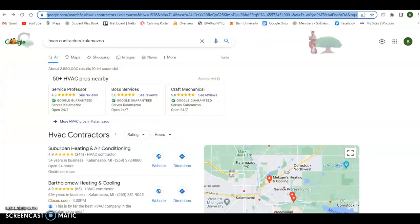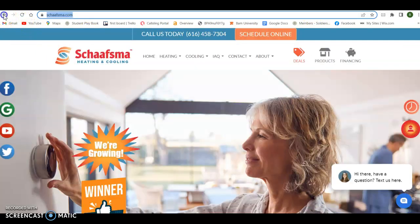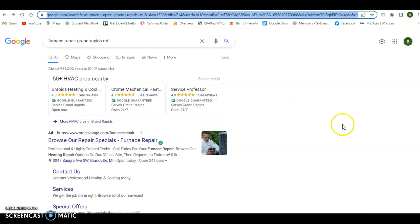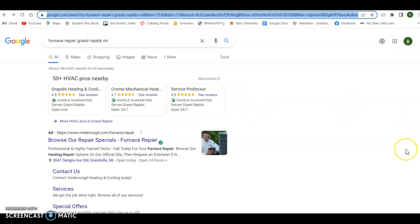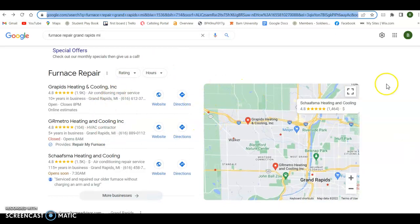The second thing we look at is citations. So when I do a search here — I'll just say furnace repair Grand Rapids — there's three ways you can get on the number one page of Google. The first way is to pay for it and be up here in the ad section. The second way is to be in this map pack, and the way you get into this map pack is by having citations.